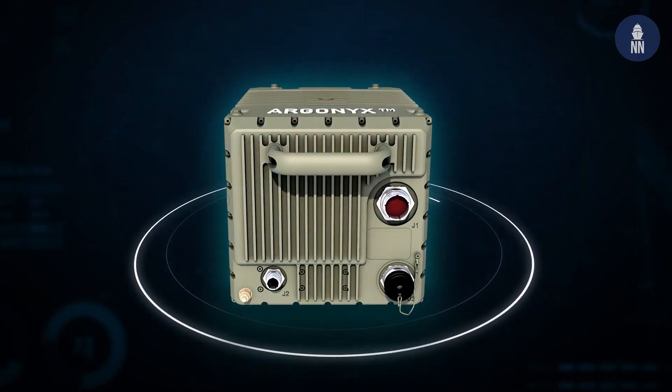For naval navigation systems, Saffron Electronics and Defense, back in 2018 at a previous edition of Euronaval, unveiled a brand new range of inertial navigation systems.